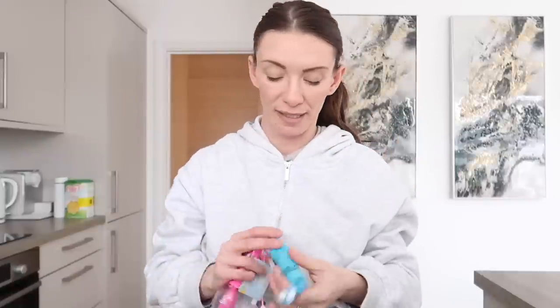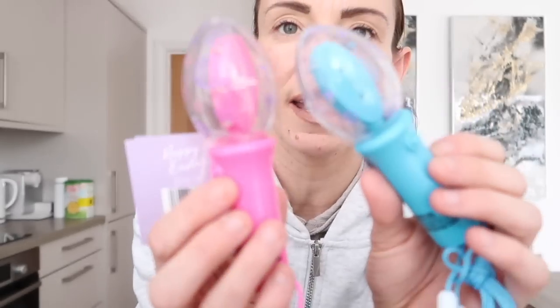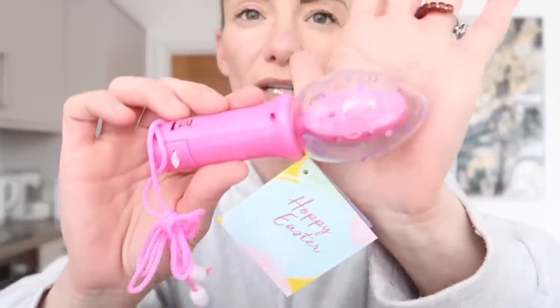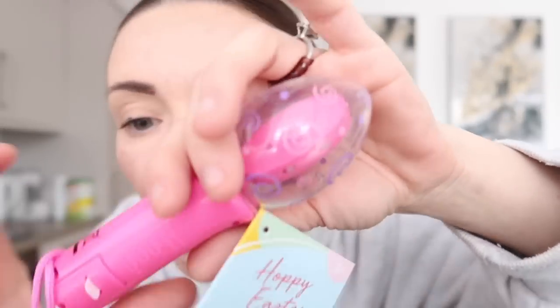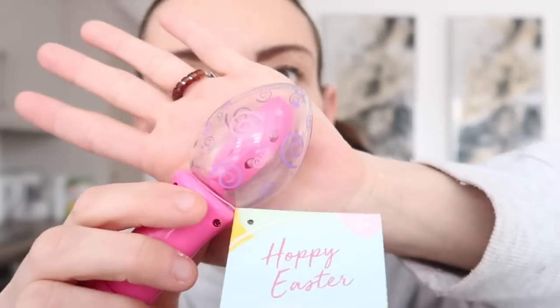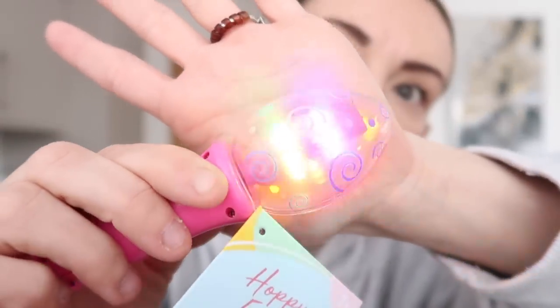Here's the other thing I got - with Olivia and Harrison in mind. They're like these little egg-shaped sensory toys. They vibrate and have flashing lights, very sensory basically. These were again about 99p. I got them in blue and pink, and I thought I'd just chuck these in the baskets for Olivia and Harrison.